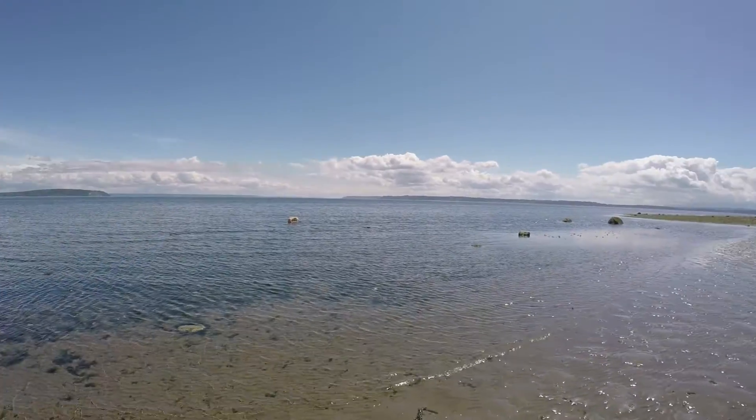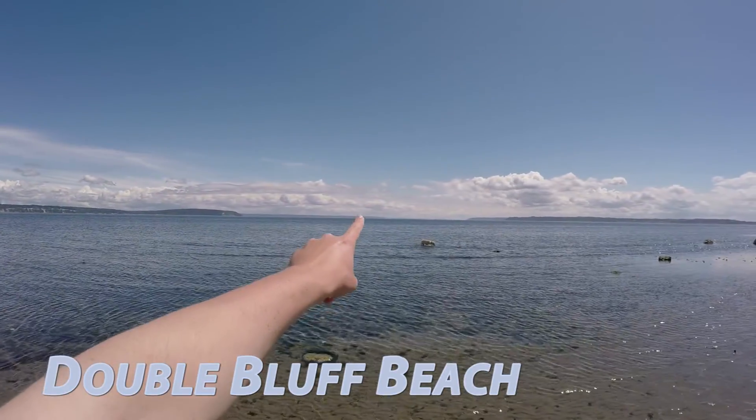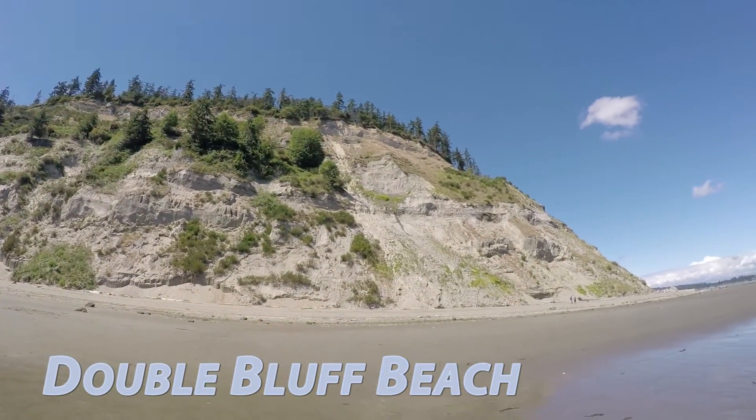Let me show you around — it's gorgeous here. That is Puget Sound. I don't think you can make it out, but way in the distance there's downtown Seattle. And I think this is one of those bluffs, part of Double Bluff.